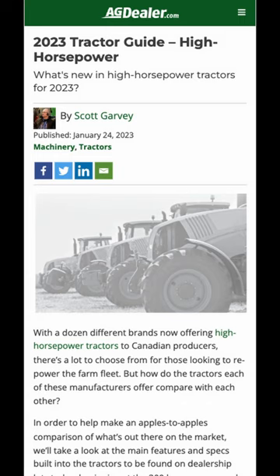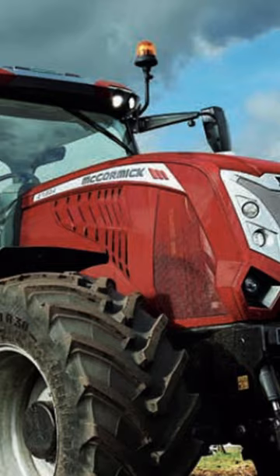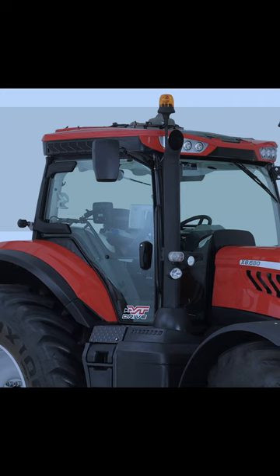At agdealer.com online, our high horsepower guide takes a look at what's available from all the manufacturers when it comes to high horsepower tractors. At the very top of McCormick's X8 tractor line is the 301 horsepower X8 680. It gets muscle from a 6.7 liter six-cylinder Beta Power engine that breathes through a variable geometry turbocharger, so it can deliver up to 945 pound-feet of torque.